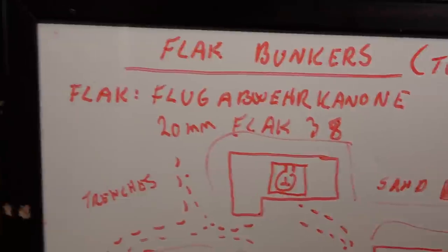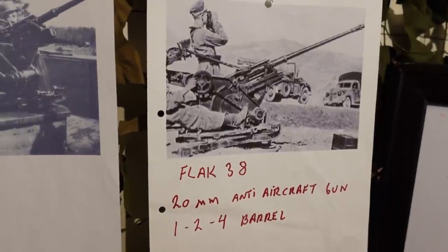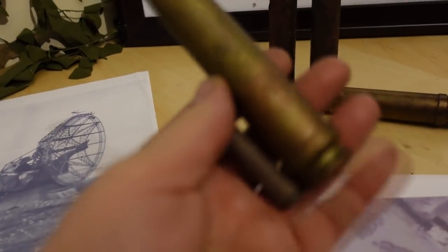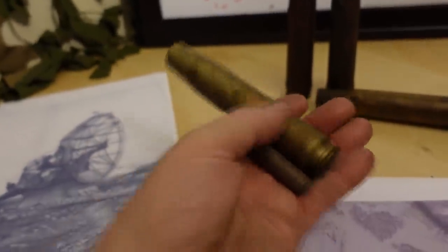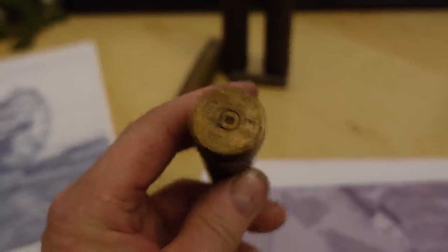Especially the 20mm Flak 38, which is basically something like this. They came in one, two, or four barrel, fired a 20mm round. This is the crew setup and they could be used towards aircraft or land targets, and even assembled or used on vessels. This is a Mauser K98 cartridge and that is the 20mm — pretty potent and powerful. We find a lot of these and many have incredible head stamps with the Waffenamt eagle and date.